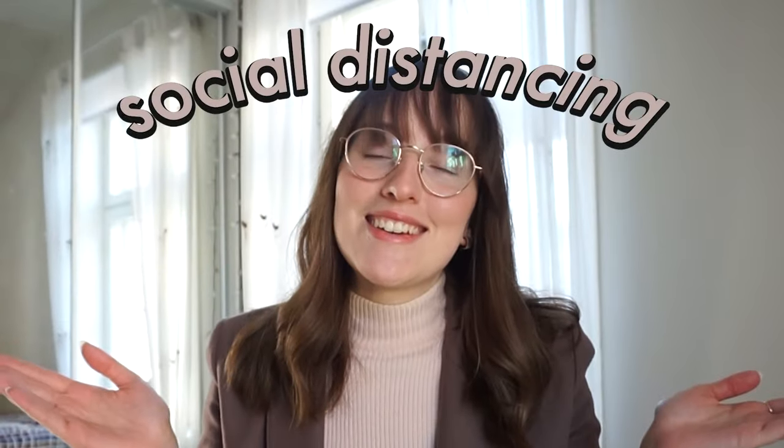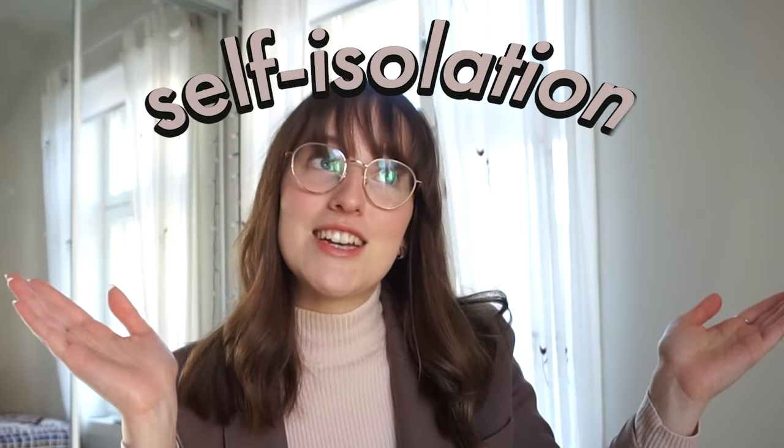Hi guys, it's Sofia and it's currently March 2020 and we are in the middle of a global pandemic. The coronavirus is wreaking havoc all around the world and there's not much we can do about it. But a good way to help slow the virus down, aside from washing your hands, is something we call social distancing or self-isolation or self-quarantining.